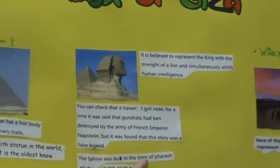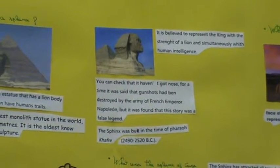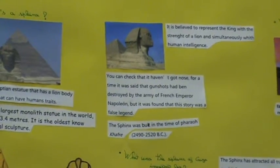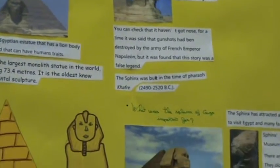The Sphinx was built in the time of Pharaoh Khafre, 2520 to 2490 BC.